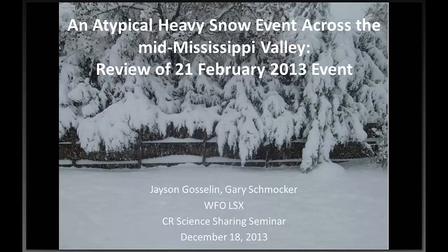Good afternoon, everyone, and welcome to our ongoing science sharing series in Central Region. Today we have Jason from WFO St. Louis — and Gary will be joining shortly, probably in the next couple of minutes. Jason will be talking about an atypical heavy snow event across the mid-Mississippi Valley from last February 21st. Without further ado, Jason, it's all yours.